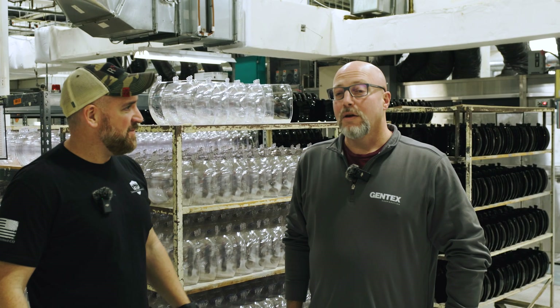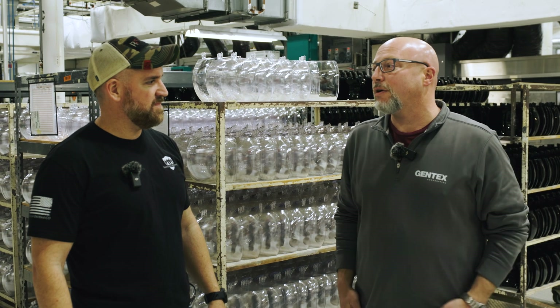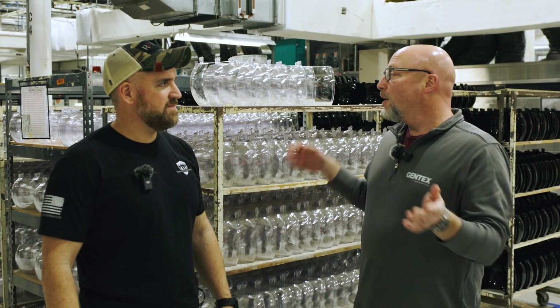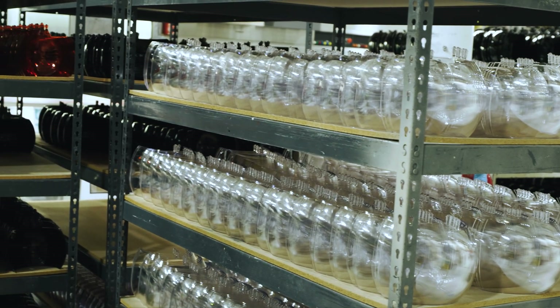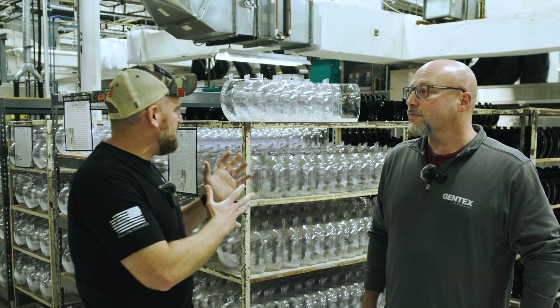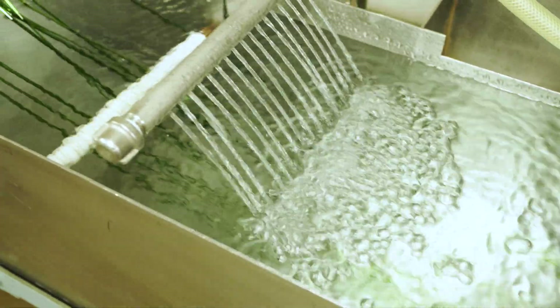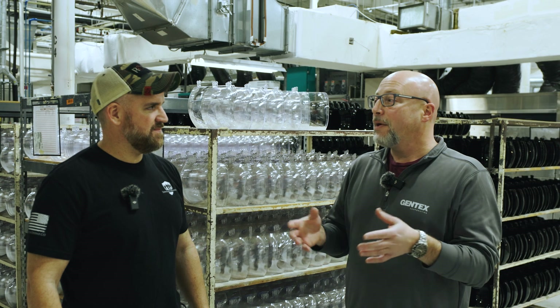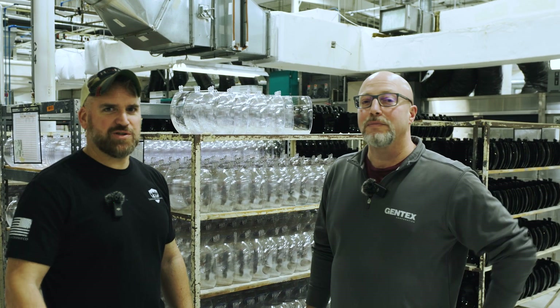Now we're with Kevin here on the Optics side. Kevin, tell me a little about yourself, what you do here, and what we're going to look at today. I'm Kevin Granville, the operations manager here for our tactical optics department. Today we're going to talk a little bit about how these optics lenses are made and a little bit about the technology that goes into them. So what is the first step in creating something like this? The first step in the manufacturing process is extrusion, where we actually take the clear material and turn it into a performance material to do whatever we need this end product to do. All right, let's go show everybody.